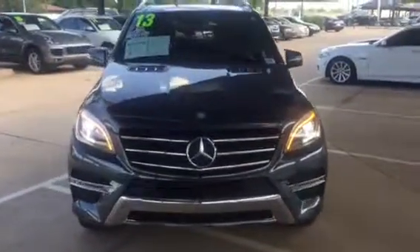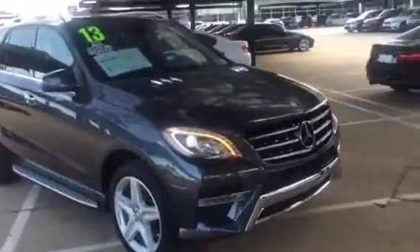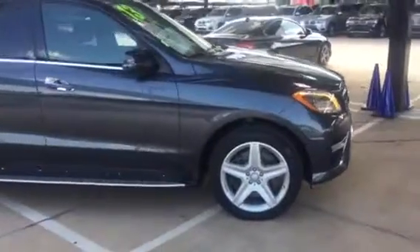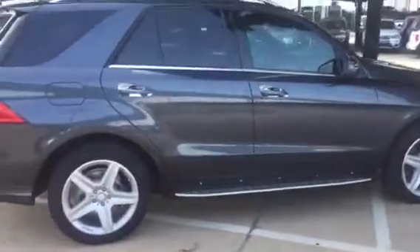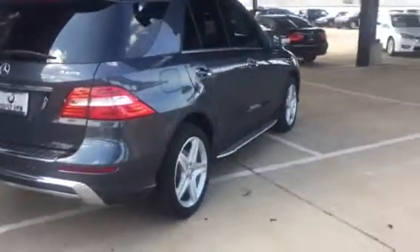Hi John, this is Gary out of Jackie Cooper BMW. I just want to give you a quick walk around of the 2013 Mercedes ML 550 that you inquired about. As you can see, it's a beautiful vehicle in excellent condition.